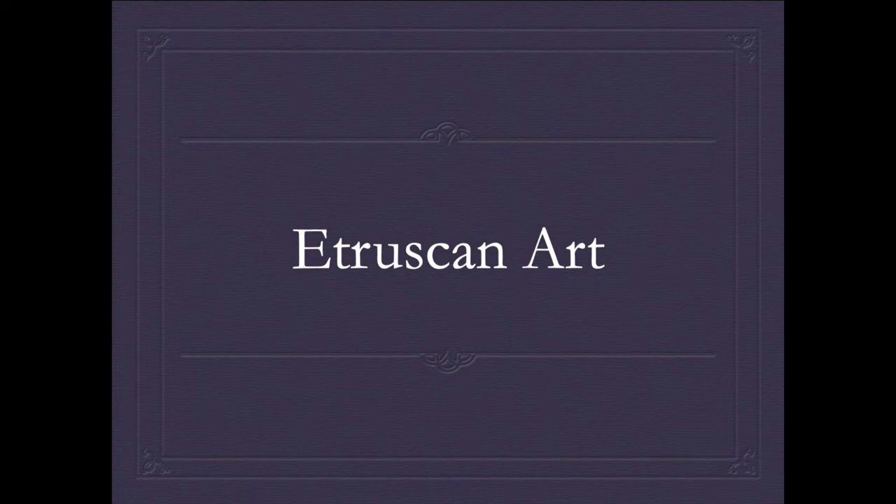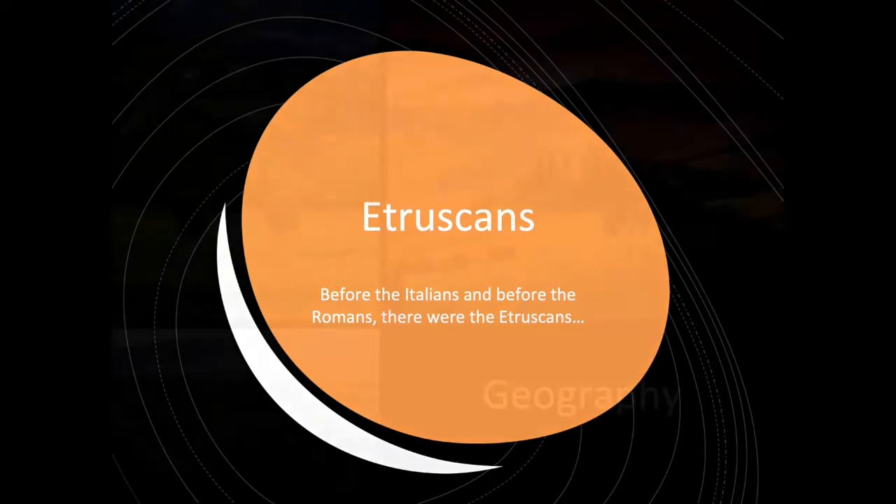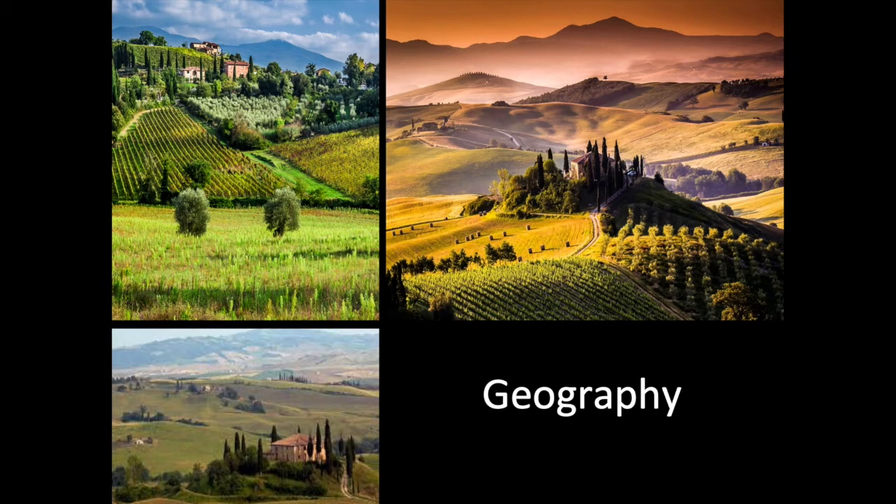All right, ladies and gentlemen, today's lecture is on Etruscan art. Before the Italians, before the Romans, we have the Etruscans. As their name suggests, they came from the Tuscany region of Italy. During this age, Italy was not at all like we think about it today. It was divided up between the Etruscans around the area of Tuscany, there were some Romans around the city of Rome, and then down in the southern part of Italy were actually Greek colonies. So it was a very diverse type of country.